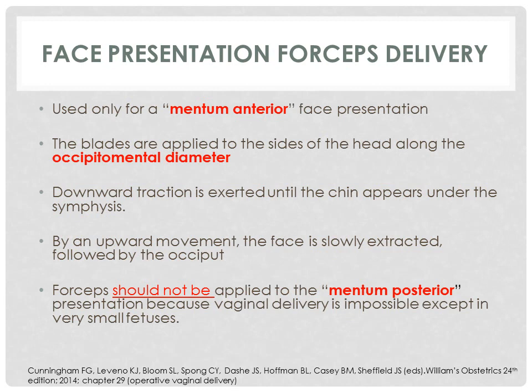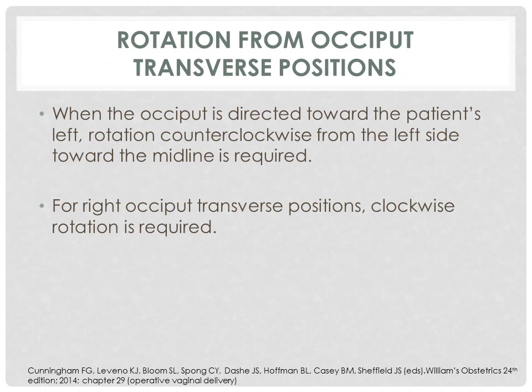Forceps can also be used to deliver a face presentation, but only in a mentum anterior face presentation. The blades are applied to the sides of the head along the occipitomental diameter. Downward traction is exerted until the chin appears under the symphysis, then by an upward movement the face is slowly extracted, followed by the occiput. Forceps should not be applied to the mentum posterior face presentation because vaginal delivery is impossible except in very small fetuses. For rotation from occiput-transverse positions, when the occiput is directed towards the patient's left, counterclockwise rotation toward the midline is required. For right occiput-transverse position, clockwise rotation is required.